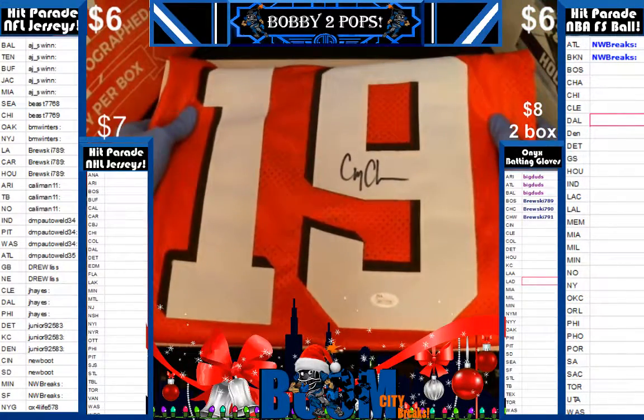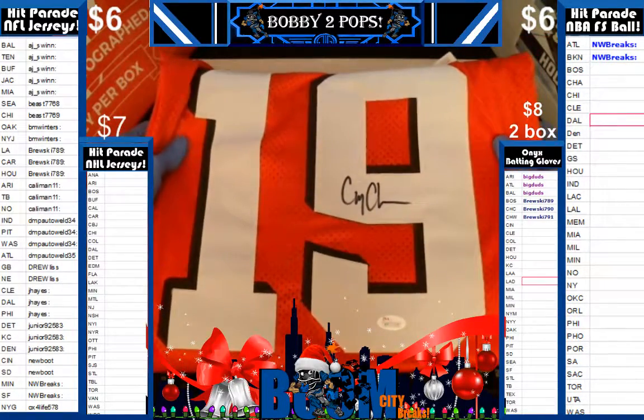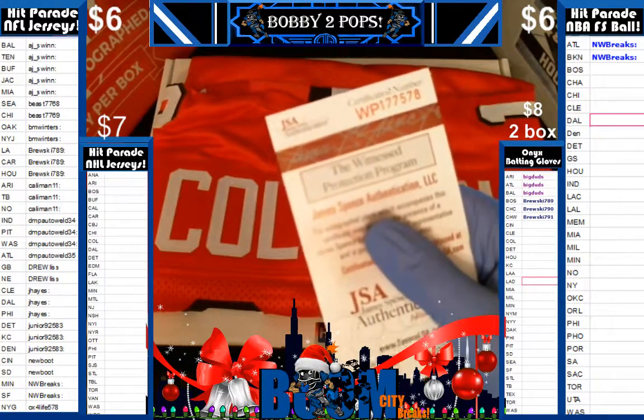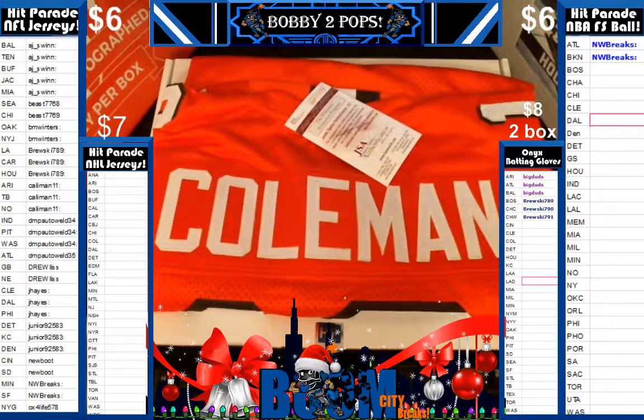So who's got Cleveland? Mr. J. Hayes just tried to trade away a beautiful Corey Coleman. Luckily, he didn't. There you go, bud. Nice hit for ya. There is your JSA number. Nice hit for Mr. J. Hayes and the Corey Coleman. And that's gonna wrap up Box 72 of 100.